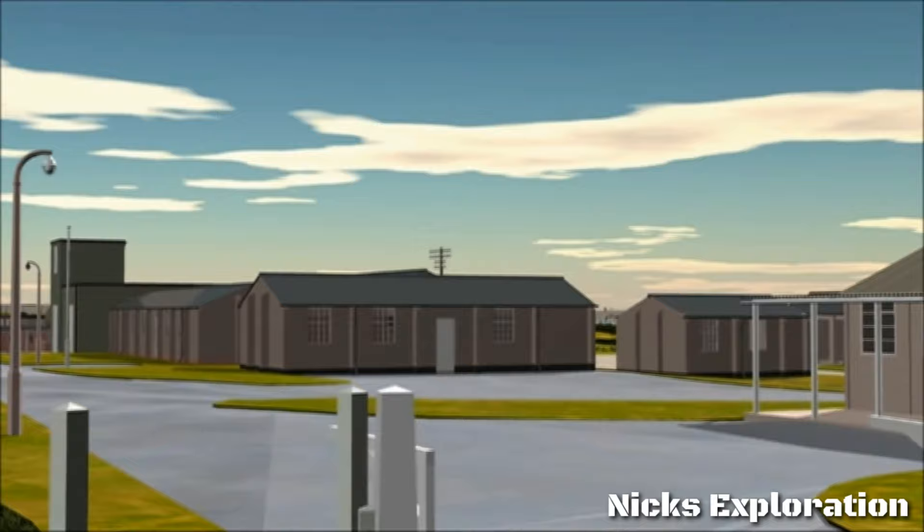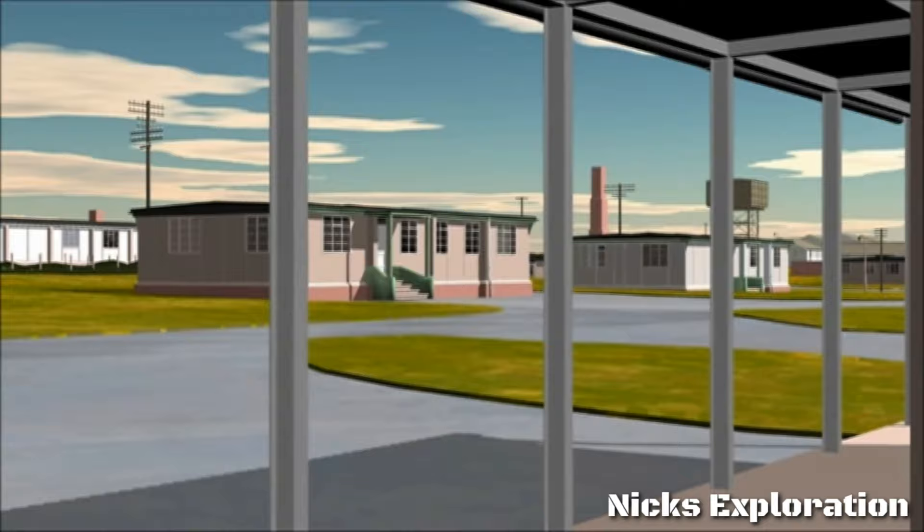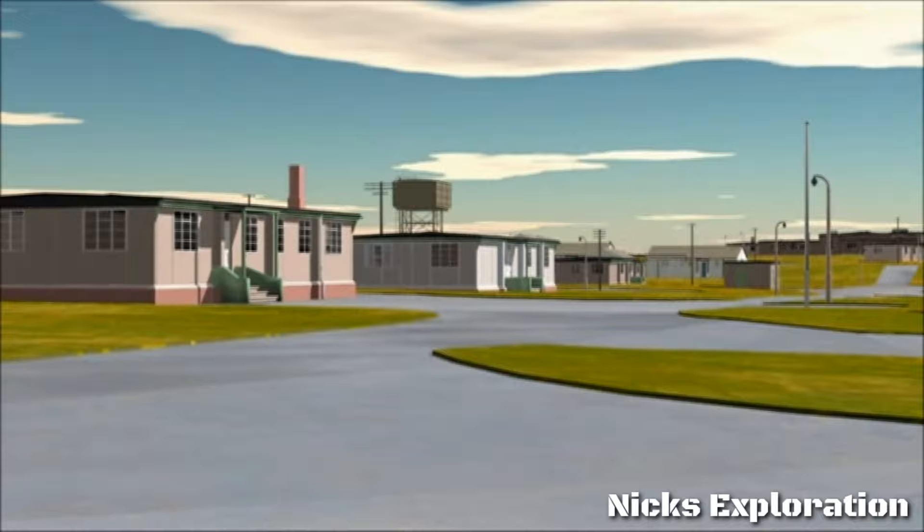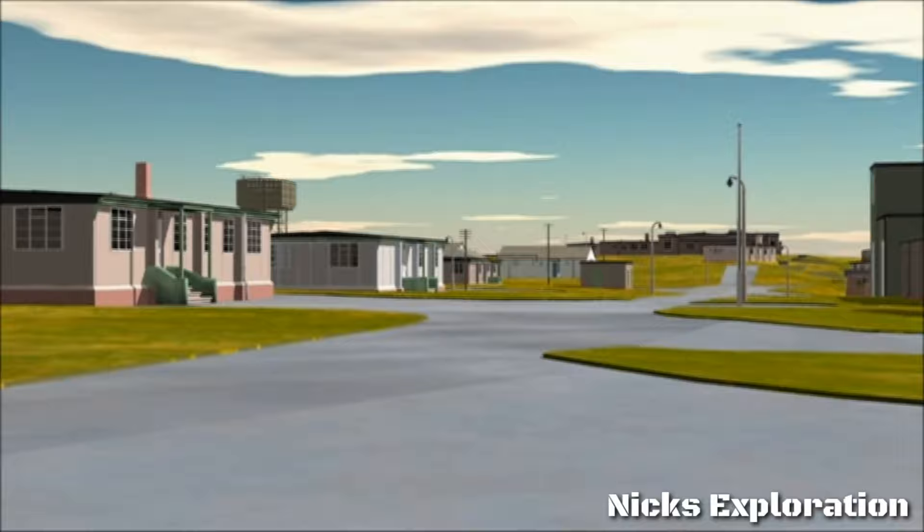Now for a brief tour of the 1950s domestic site. This gate on Cliff Lane is the main entrance to the Bempton site, and the building with the veranda to the right of the gate is the guardroom. Moving out from the guardroom veranda, the first building on the opposite side of the road is the station headquarters, and next to it, a little further down the road, is the station sick quarters.